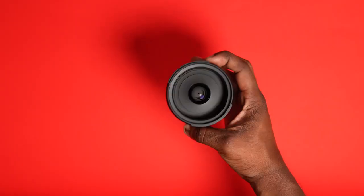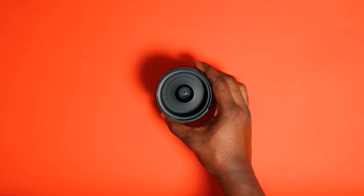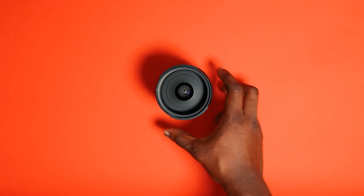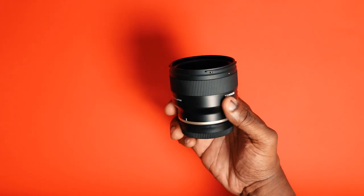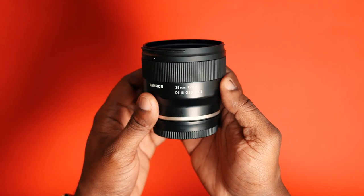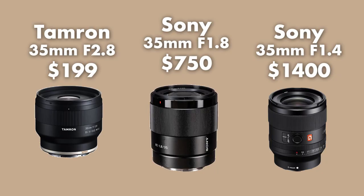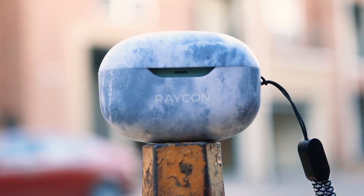The next lens I use all the time for content creation is a prime lens — specifically the 35mm. When I'm walking into most situations or going out for the day, I'm normally reaching for my 35mm. The field of view provides a nice middle-ground focal length whether I'm on a crop sensor or full frame camera. My version is the f/2.8, which provides a nice depth of field for my needs and has saved me a lot of money compared to the f/1.8 or f/1.4 versions. Here's a price comparison of how those three apertures change the price, and here's some footage shot with the 35mm f/2.8.